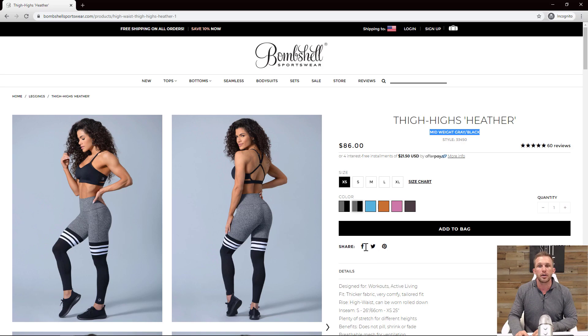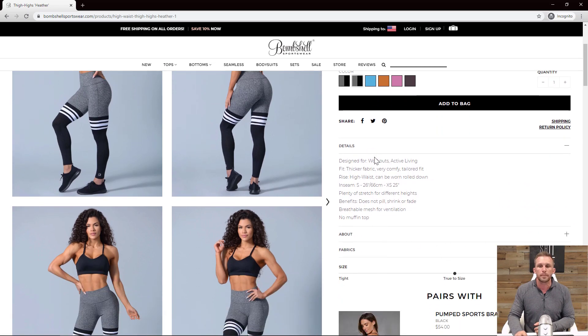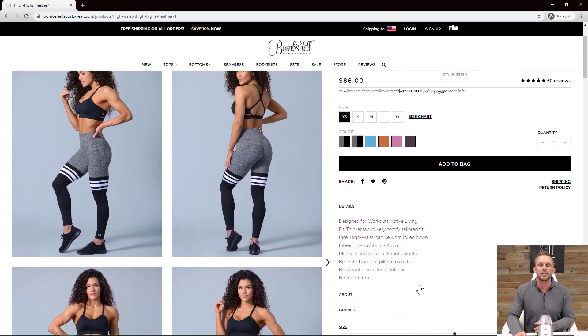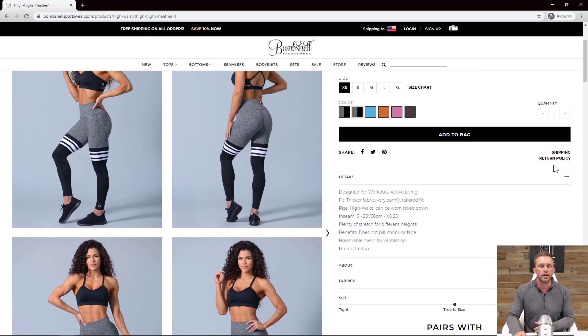The share icons should not be here. You already paid to get them to your site — the last thing you want to do is send them back to Facebook or Instagram where you just got them from. Social sharing can be in the footer if you want, but it should never be on a product page. The shipping and return policy should be in a drop-down collapsible accordion-style menu, because it gets a bit lost where it is now, and it's something people care about.